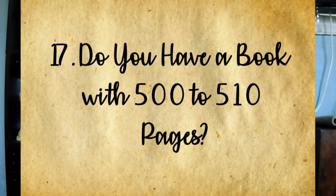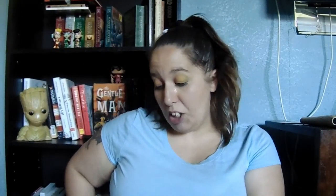Question seventeen: do you have a book that is between 500 and 510 pages? I didn't think I did — every book I picked up was either around 480-something or 530-something. But I found one: The Clockwork Prince is exactly 500 pages.